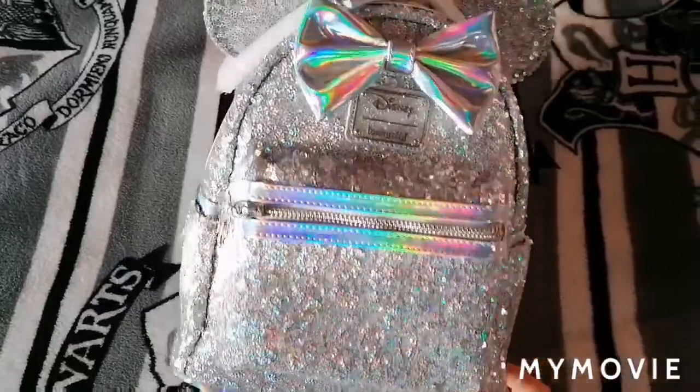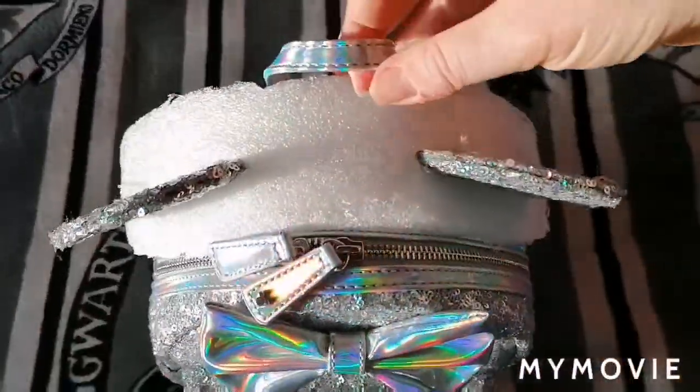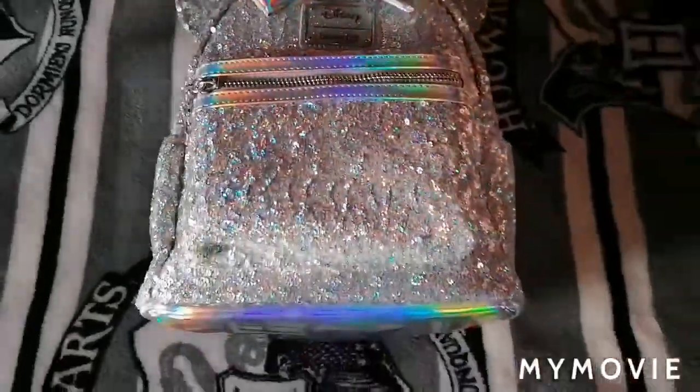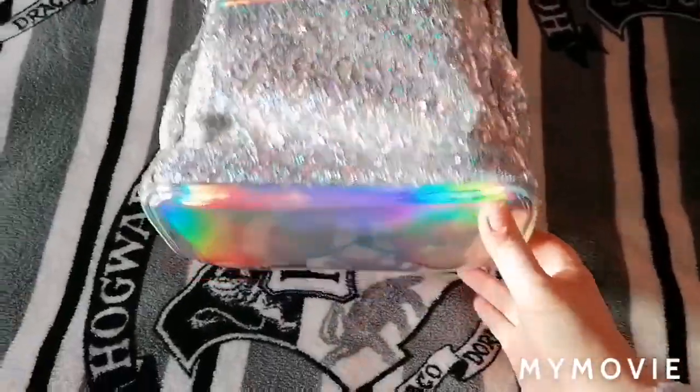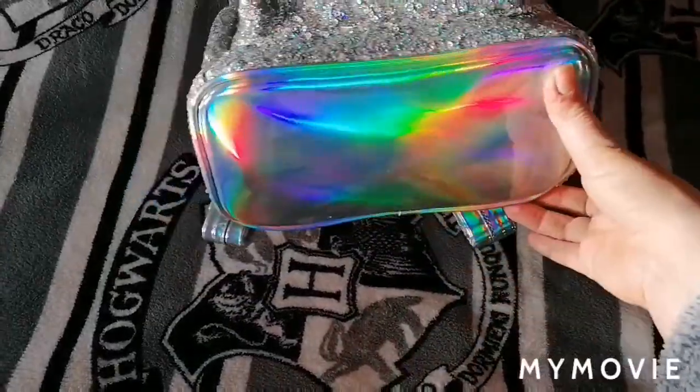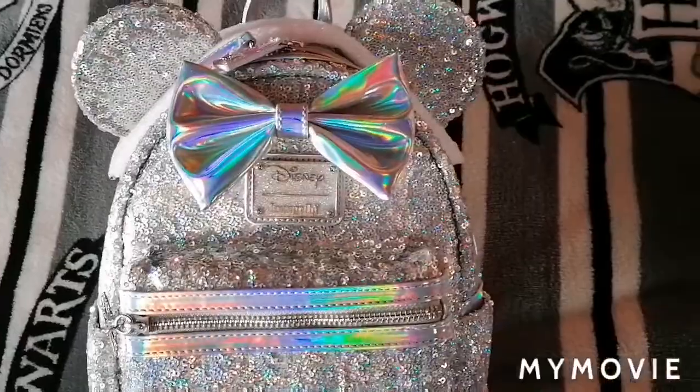Look at all the sparkles — this is awesome! I know that loads of people will have probably shown theirs already, but this is mine. You've got the lovely holographic bottom, it's on the zips, the Disney bow.